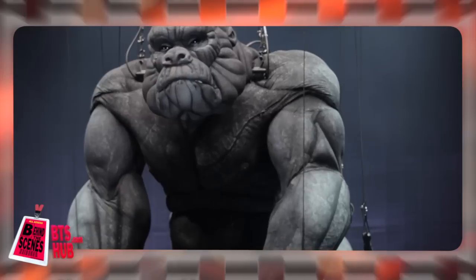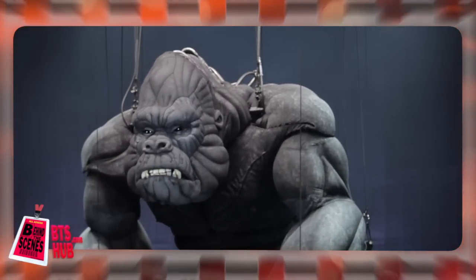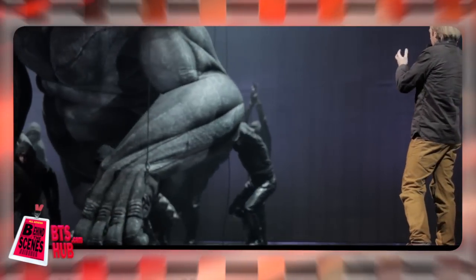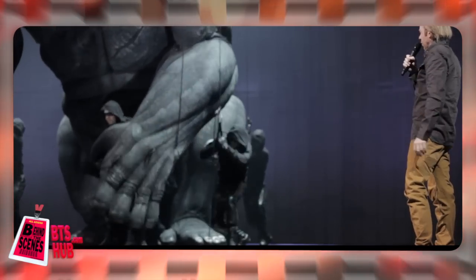The puppeteer has complete control over Kong's eyebrows, nose, upper and lower lips, jaw, corners of the mouth and upper and lower eyelids. As well as the animatronic core, Kong is operated on stage by 11 kings men, who are all circus artists specially trained in puppetry.